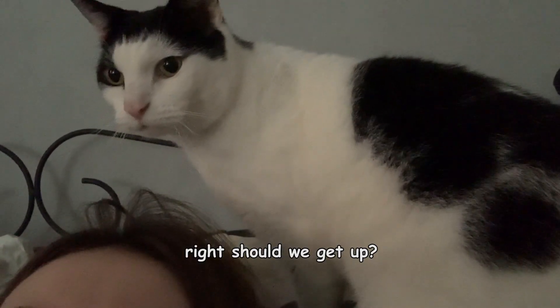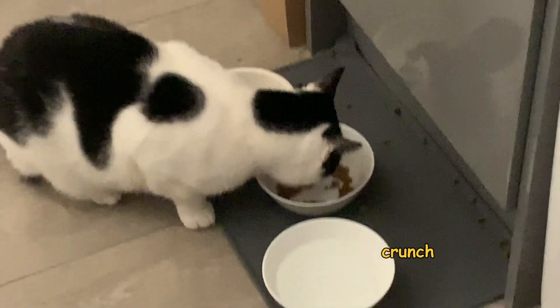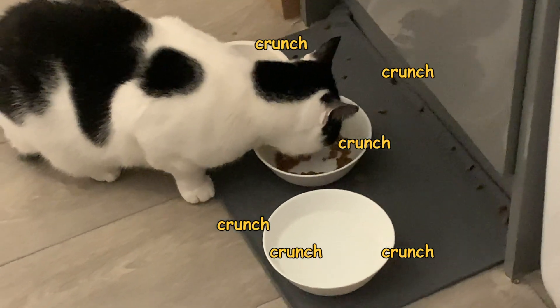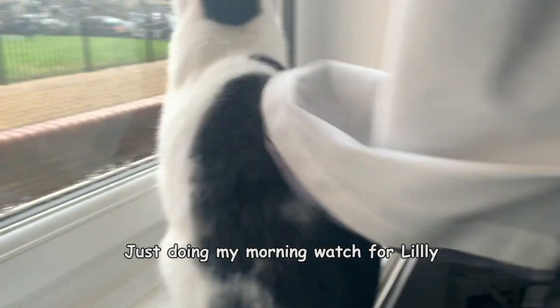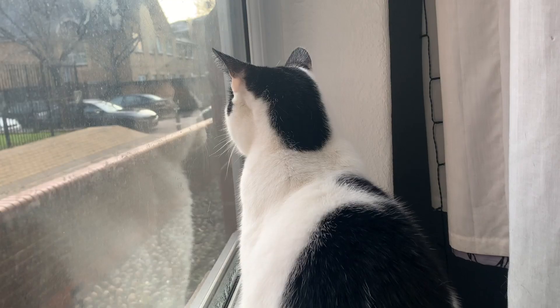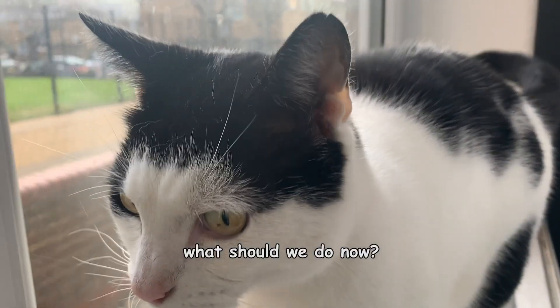Right, should we get up? Breakfast first. Just doing my morning watch for Lily or Dave. Nothing interesting or of note.